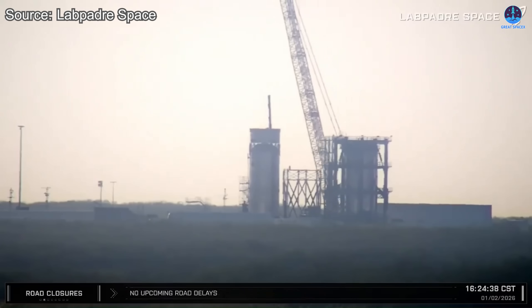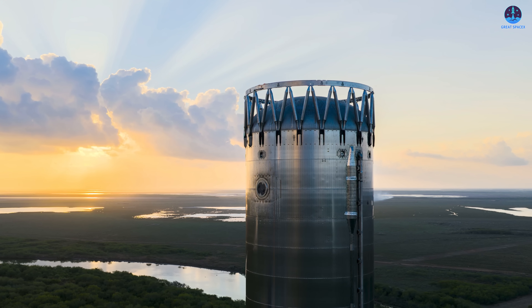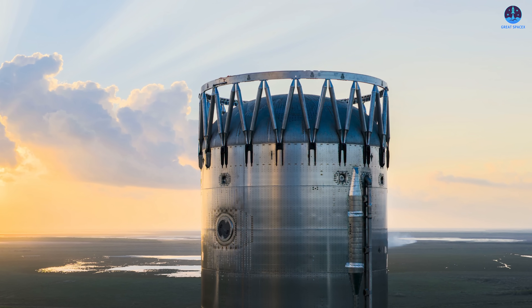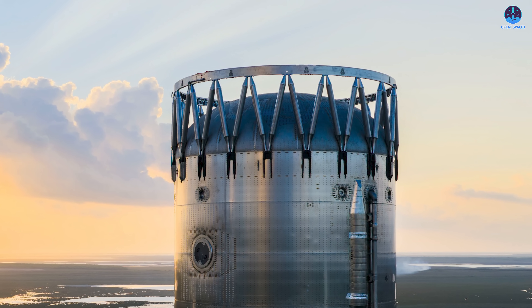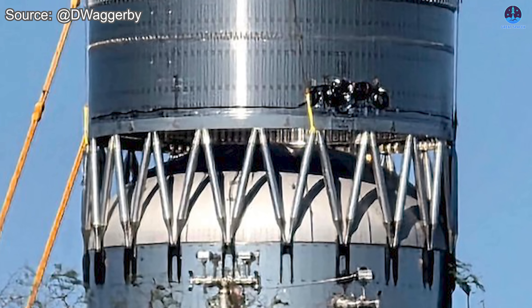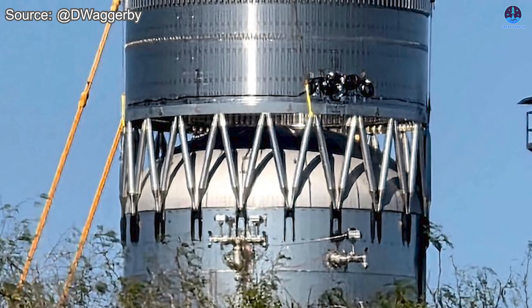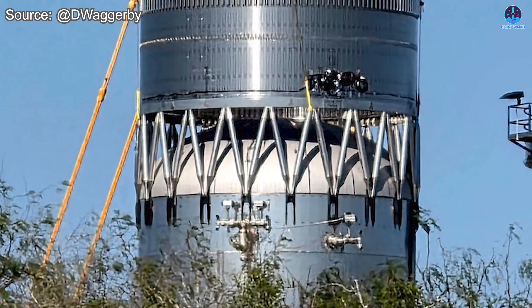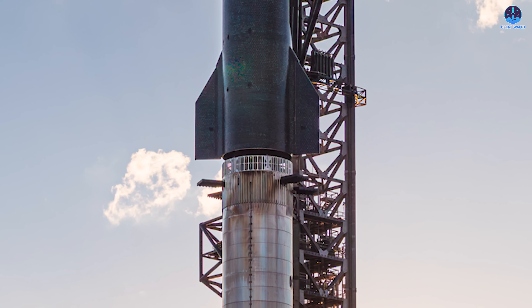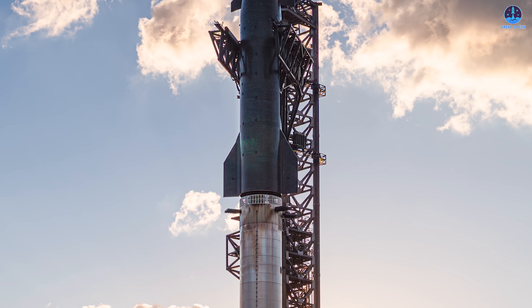At first glance, this decision appeared counterintuitive. The hot staging structure is already the highest structural component of the Super Heavy booster. Under normal circumstances, nothing is installed above it until the ship is stacked for a flight attempt. That raised an obvious question: why place anything on top of it now? The key lies in the identity of the ring section itself — this hardware represents the aft section of the ship, including the skirt and interface that physically connects the ship to the booster. By placing this section on top of B-18.3, SpaceX is almost certainly validating the mechanical, structural, and load-bearing interface between the two stages.